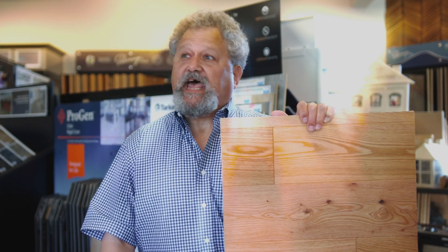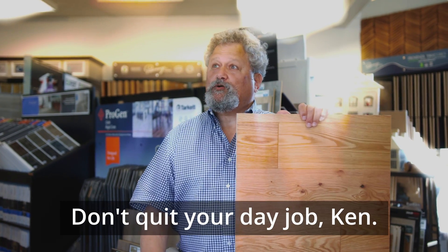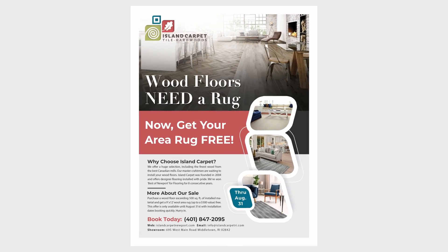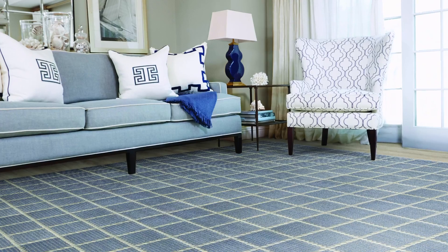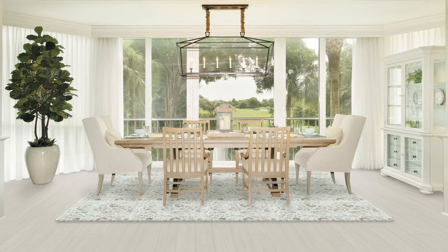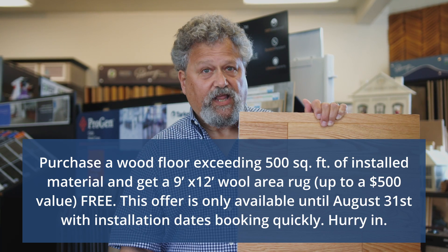We're having a tropical wood sale. Yes, it's true. We're having a wood sale. We are giving a free 9x12 room size wool area rug with every wood floor that we sell. Some restrictions apply, of course.